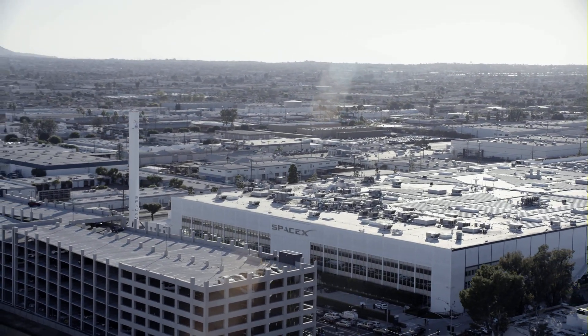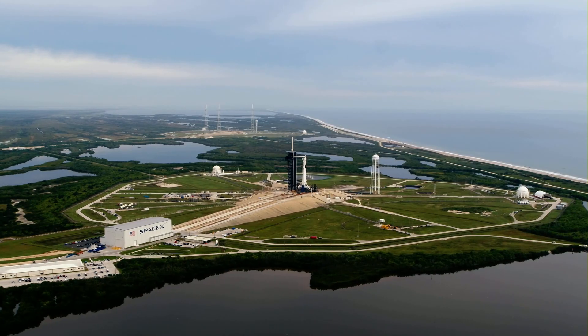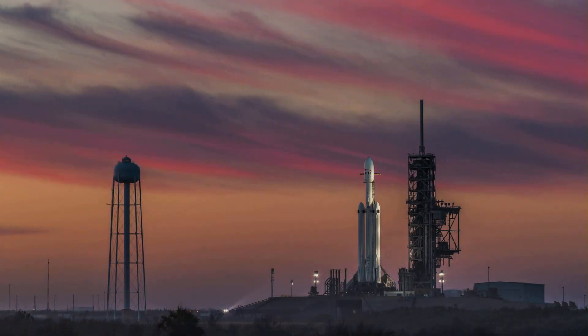Nice launch director and countdown, that pad is clear. 10, 9, 8, 7, 6, 5, 4, 3, 2, 1. Go for launch.